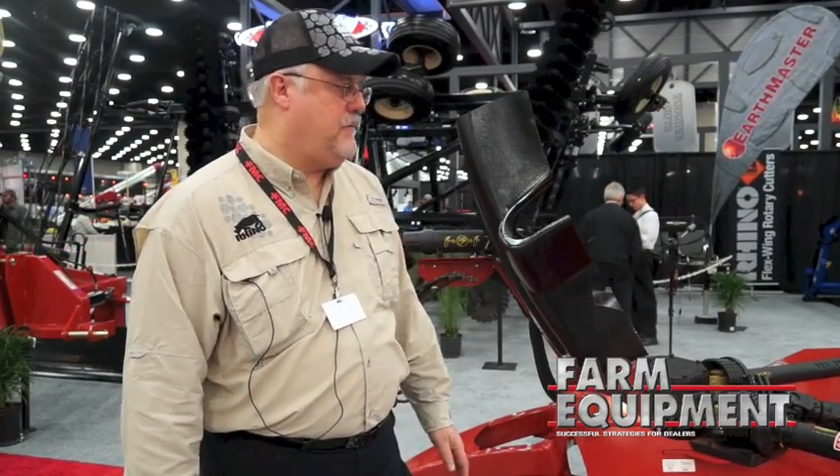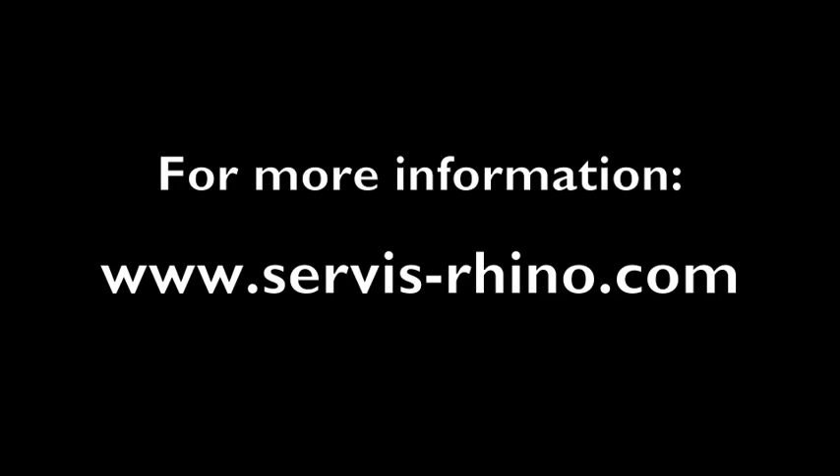So those are probably the key features that we have to talk about. It gives our dealers something that they can really get in front of customers and talk about — things that are unique to us, things that are different on these new machines. It would be a great tool for all of our dealers. For more information, contact the service-rhino.com website.